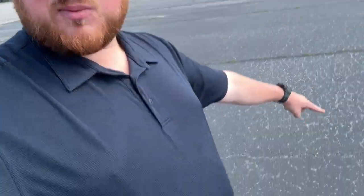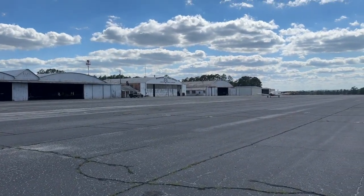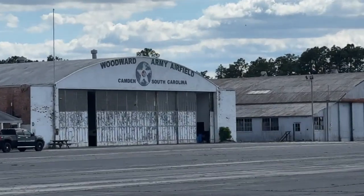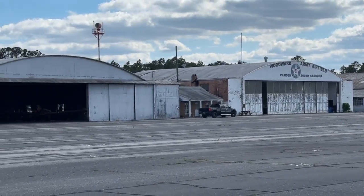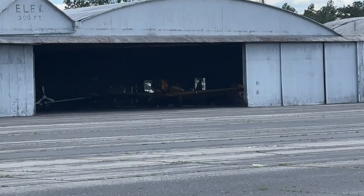First impressions of Woodward Field in Camden, South Carolina — they could do some work. The ramp asphalt's in a little bit of rough shape. There's the old Woodward Army Airfield hangar. If you know any different, leave a comment below. A couple of older planes here.